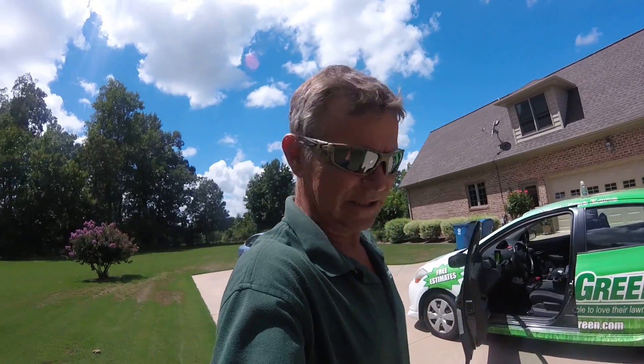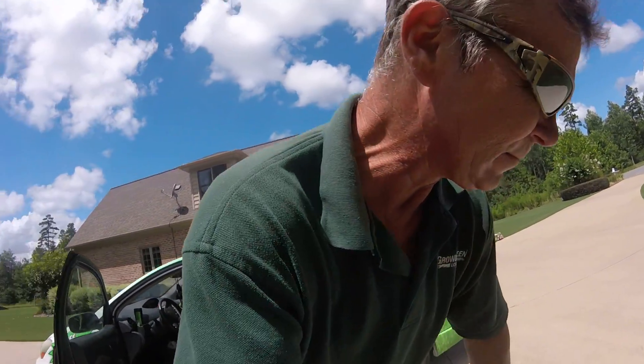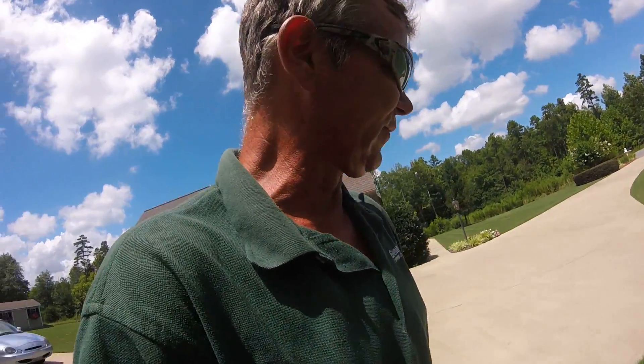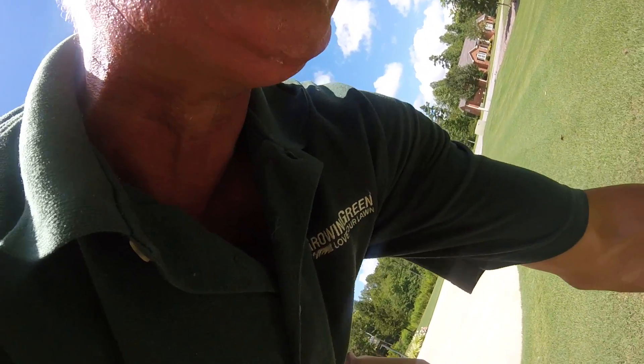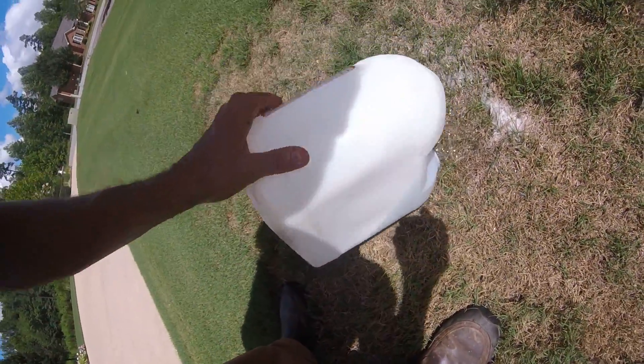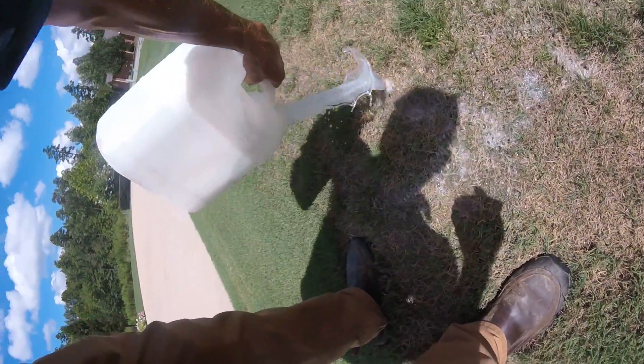I did run into some mole crickets today. What I'm going to do right now is see if we can't get some mole crickets to come to the surface. I'm going to pour some soapy water out in this area and just see if I get anything to come to the surface.